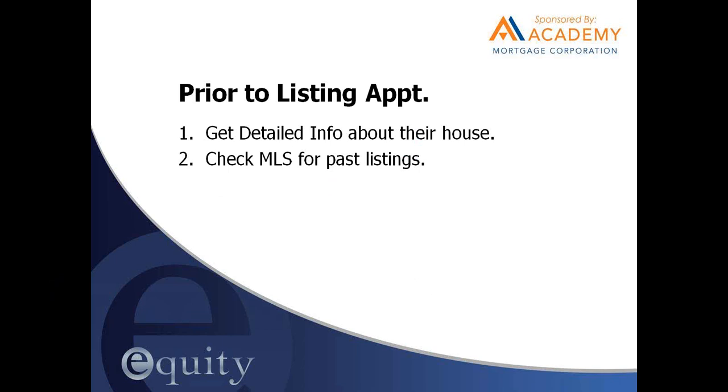Next, check the MLS for past listings. I go on the MLS and search regardless of status — active, under contract, sold — and include historical data so my search goes back more than a year. This gives me extra information my clients didn't know, including tax ID numbers and a lot of detail about the home based on past listings.